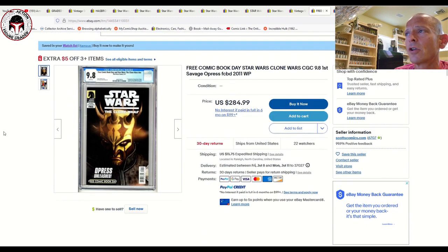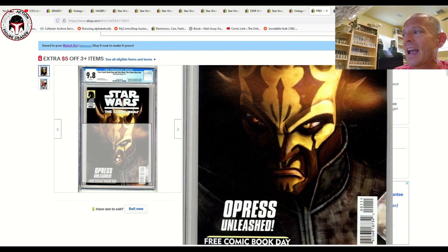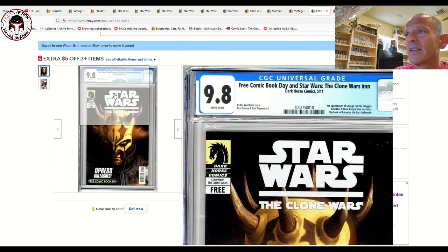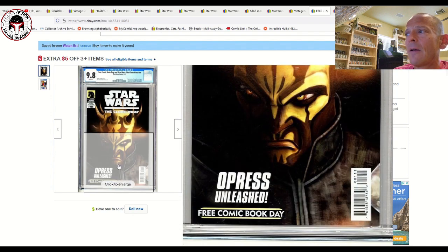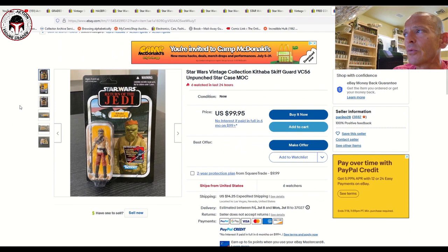Next is Clone Wars Free Comic Book Day edition from 2011 — the first appearance of Savage Opress as well as a few other characters. Fantastic cover — 'Opress Unleashed' — with that Star Wars Clone Wars animated style art. Dark Horse comic, CGC 9.8, for 285 dollars plus shipping with 22 watchers. At the height of the market this was hitting 350 to 400. It's come back down, and 285 is not a bad deal — especially since it's very tough to get a 9.8 with these black covers that show every spine tick.